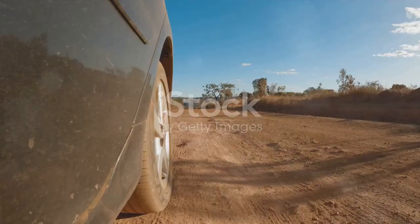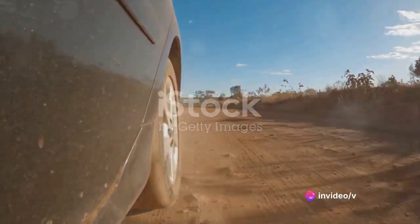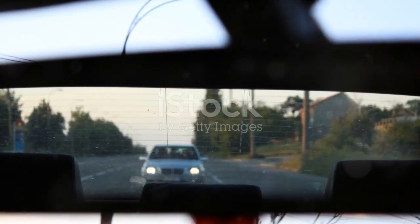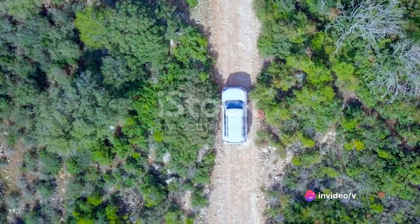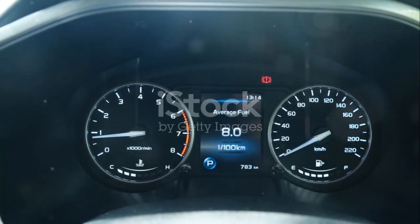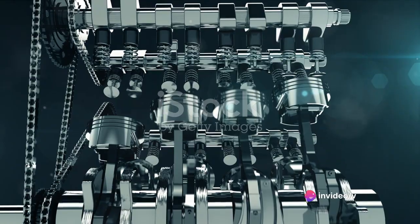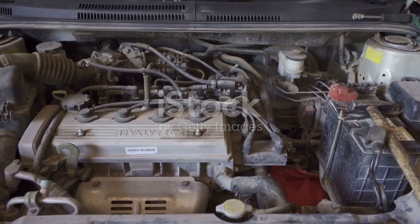When it comes to ride comfort, the Discovery is in a league of its own. The air suspension system soaks up bumps and potholes with ease, ensuring a smooth and comfortable ride. The cabin remains quiet even at high speeds, further enhancing the overall driving experience. In terms of fuel efficiency, the Discovery performs admirably for its size, delivering an average of 28 miles per gallon for the diesel variant and 22 miles per gallon for the petrol variant. While these figures might not be class-leading, they are certainly respectable for an SUV of this size and capability. The Discovery's engine and performance truly set it apart, delivering a driving experience that's both exhilarating and comfortable.